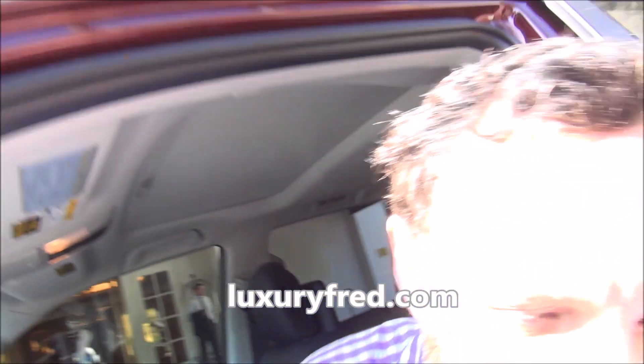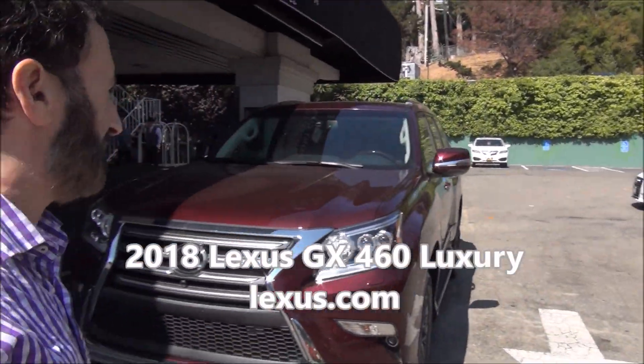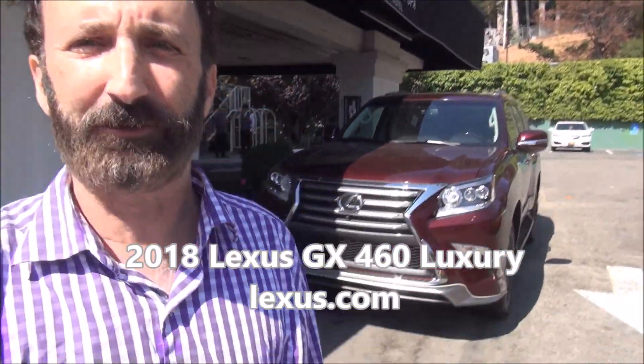It's Luxury Fred again! Continuing my Northern California Luxury Road Trip in the 2018 Lexus GX460 — a great way to get around Northern California and get to Northern California.